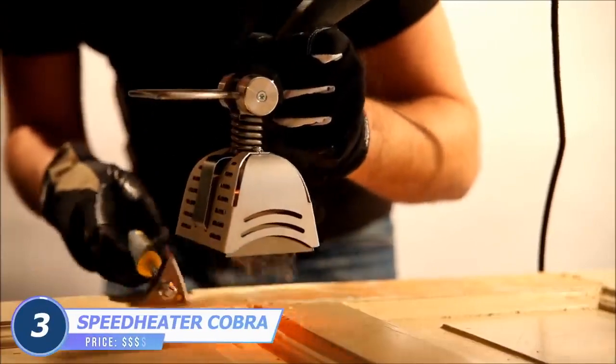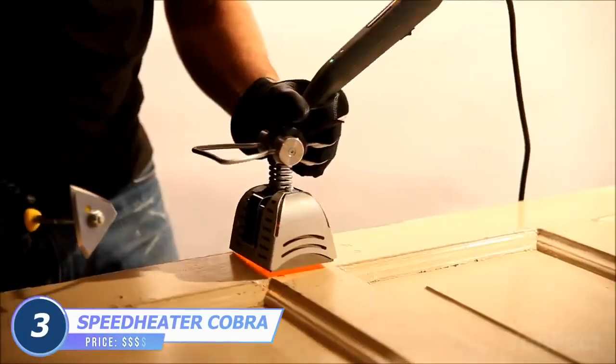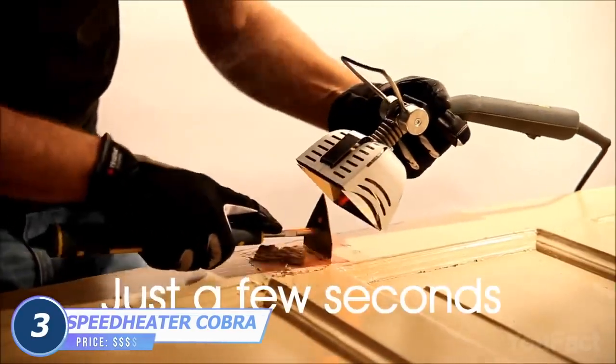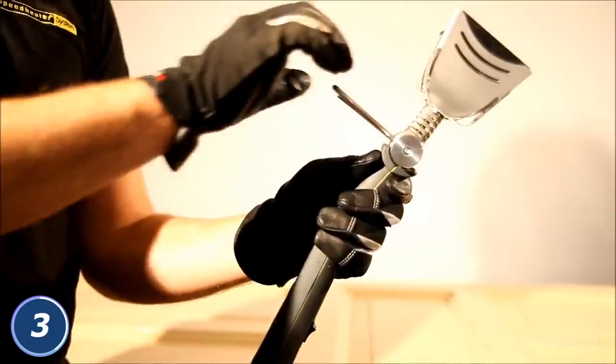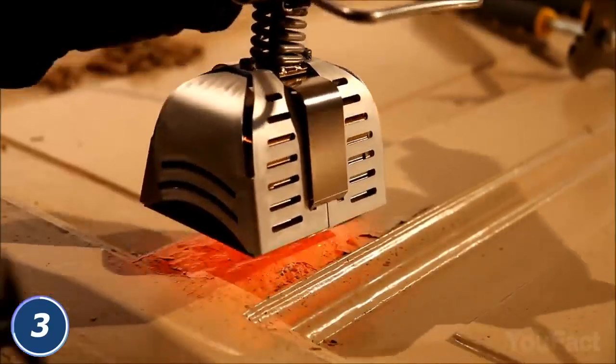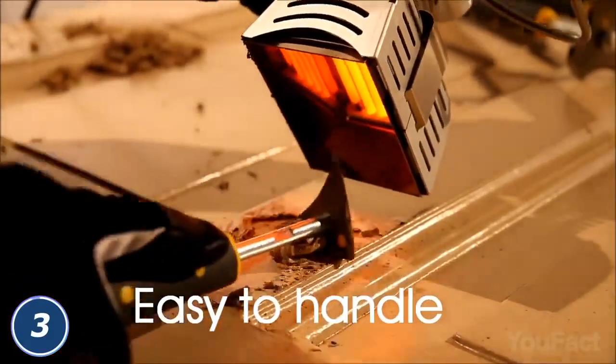When it comes to removing paint from places that are difficult to get at, this device is a must. It removes various types of paint, varnish, and putty with special care. The process takes only a few seconds — set the desired level of inclination and temperature, then lean the heater close to the surface you want to clean and remove the unwanted material. So what do you need to repaint?